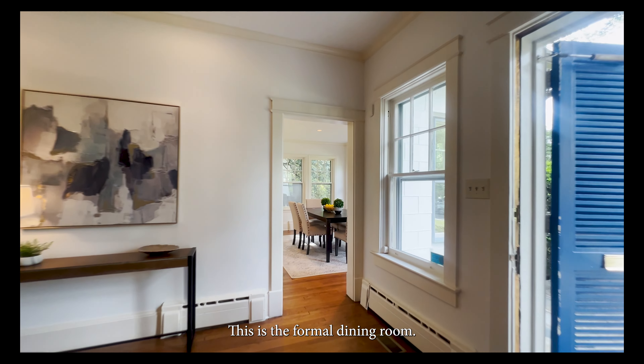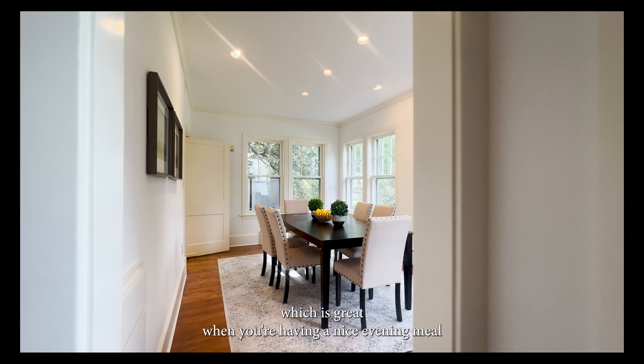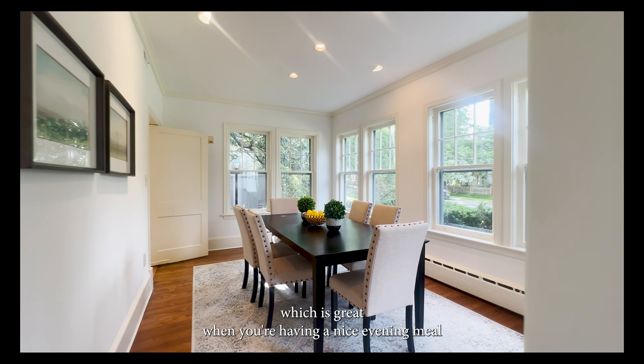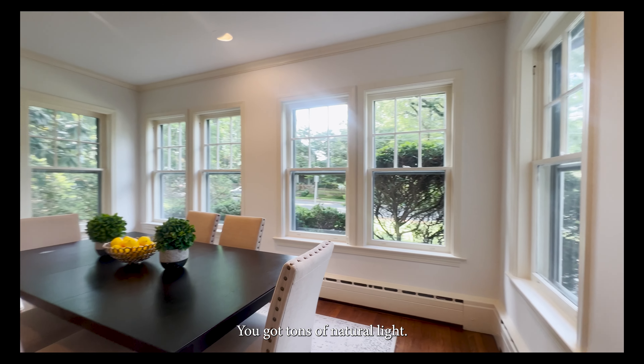This is the formal dining room. As you can see, we have windows on three sides, which is great when you're having a nice evening meal or even a beautiful breakfast with the family. You've got tons of natural light.